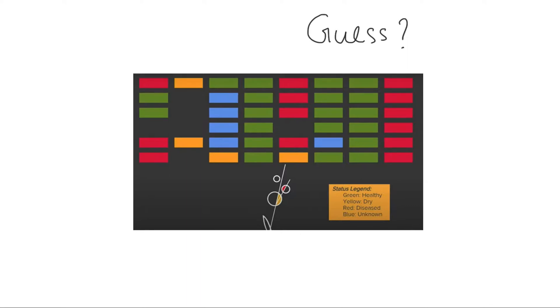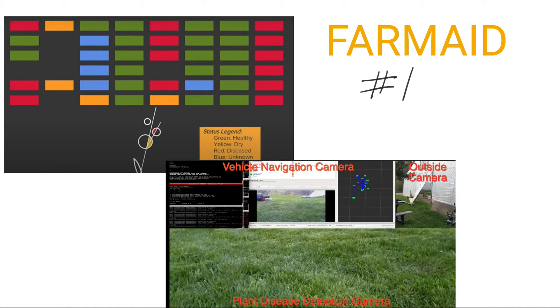Guess what this is? It's a pattern — kind of. Really, it is a map of plant beds scanned by a robot powered by TensorFlow. You see these cameras: a vehicle navigation camera, a plant disease camera, and an outside camera. The plant disease aspect is interesting — this robot with TensorFlow can scan through leaves and plant beds and classify them.